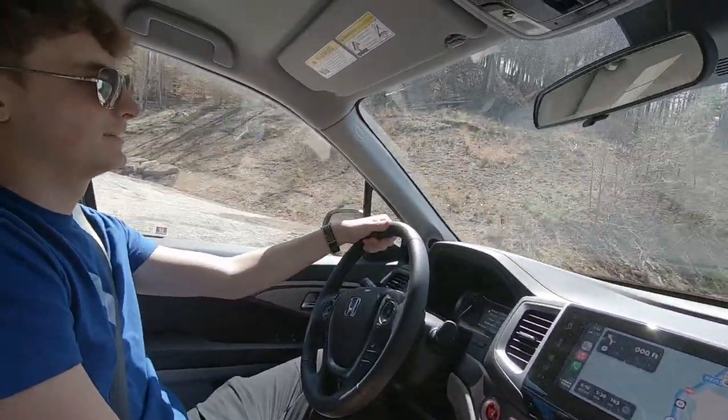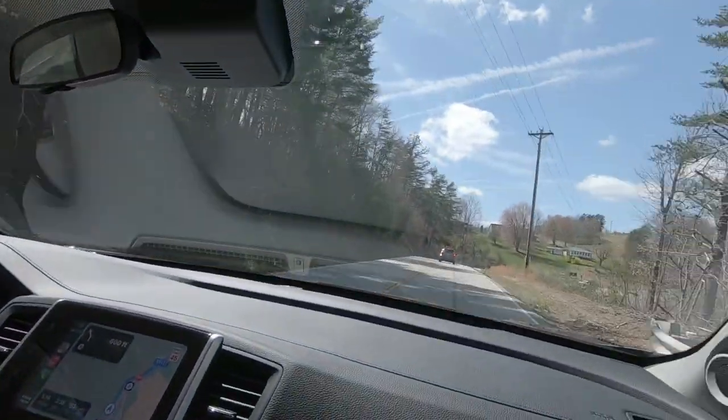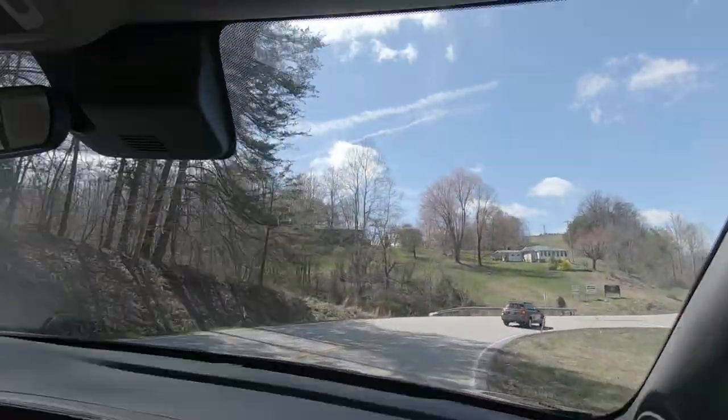We are now on our way to Pigeon Forge, Tennessee, so we can rock it in the Smokies. I've got my son taking me for a little ride down the nice mountain roads here. Good times.